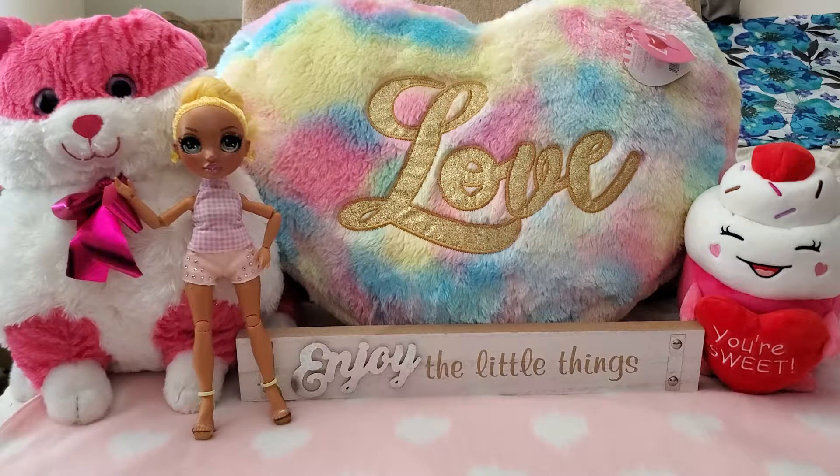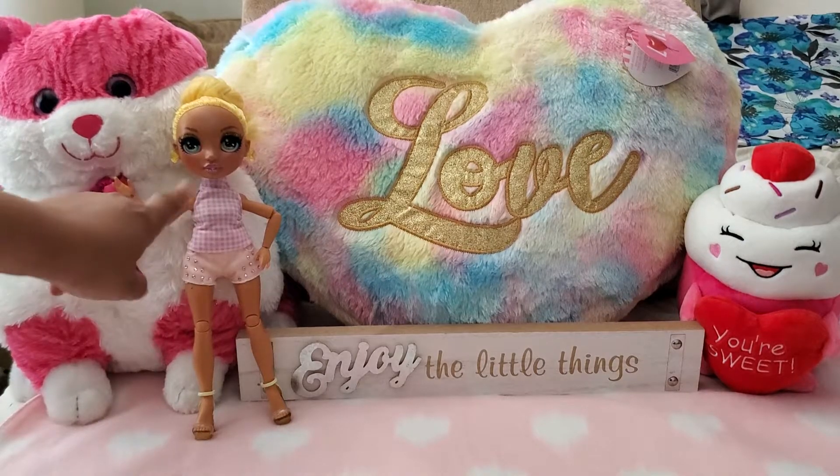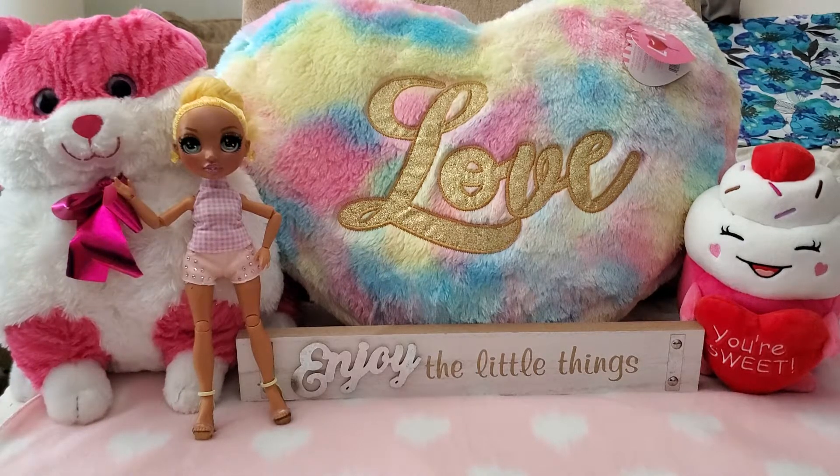Don't forget to visit my adult doll collectors channel — Candy Dolls — where you can see cute dollies like this one, one of my little mini me's. If you're interested in doll collecting, toys, or just want to see me play with and dress up dolls, go check it out. I'll leave a link below.